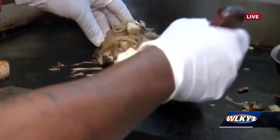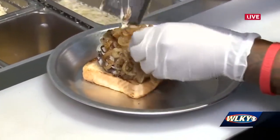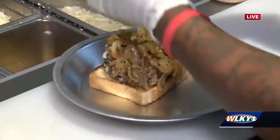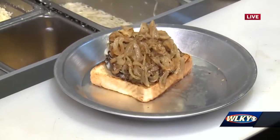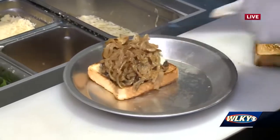Oh my gosh, it's so much — it's a big portion. Would you say that's the goal? It is, yeah. You might have to take a nap after. I'm really down for that. So in addition, what goes on top? After the caramelized onions, this is our house-made chipotle aioli.